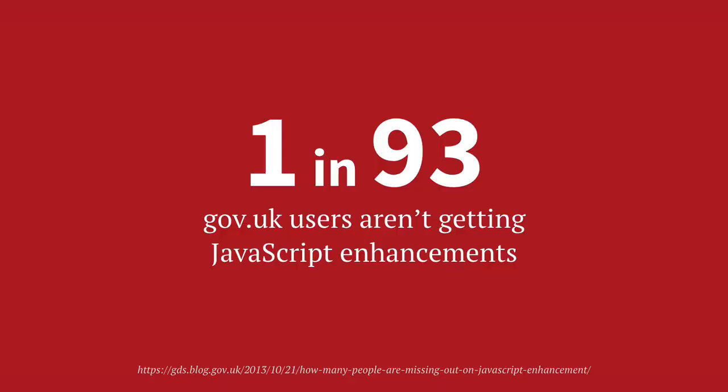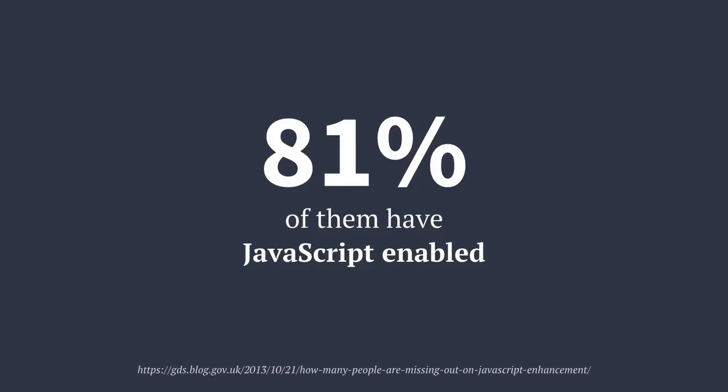Back in 2013, gov.uk did some research to determine how many of their visitors weren't getting their JavaScript enhancements. They found that one in every 93 users wasn't getting the JS. But 81% of those users had JavaScript enabled — the JS enhancements were failing for all of the other reasons we just talked about. Now, this was about six years ago. I've gone looking for more current data and it's kind of hard to find. Thinking about how much more common mobile devices are and how much more fragile they are in terms of available bandwidth, likelihood of timing out, and the expense of parsing JavaScript — I would expect these numbers to be at least the same, potentially higher.